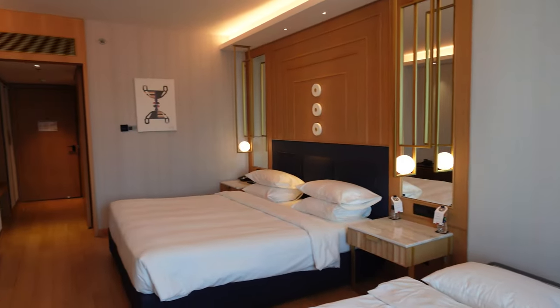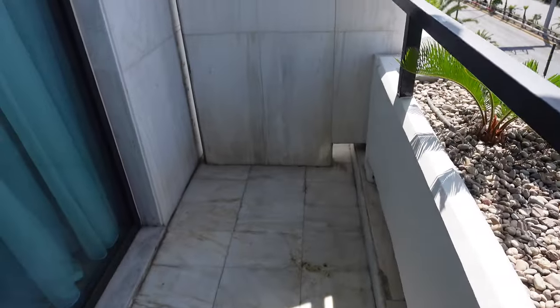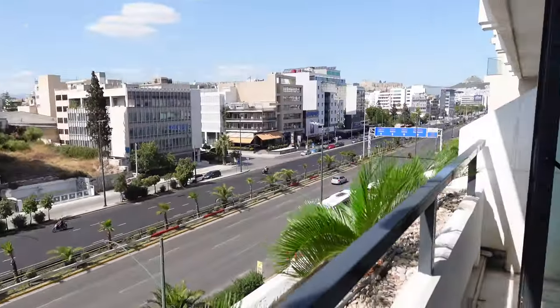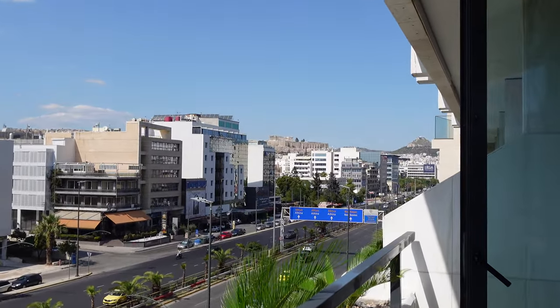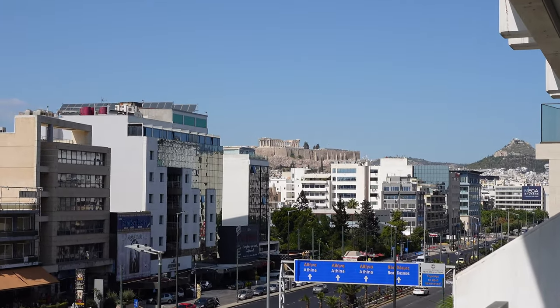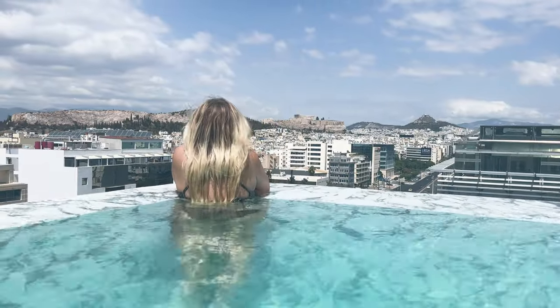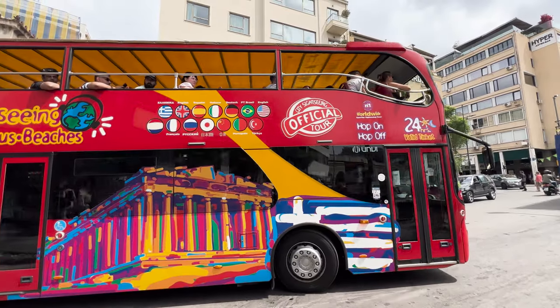I will say it does look a pinch sketch from the outside because there are strip bars across the way, but honestly it didn't really bother us. One of the things that was great is there's a hop-on hop-off bus that actually picks up right in front of the Grand Hyatt that takes you right up to where all the sights are. This is what an Acropolis view room looks like — there's a beautiful rooftop bar where you can see the Acropolis. It was absolutely gorgeous, and there's a restaurant too.